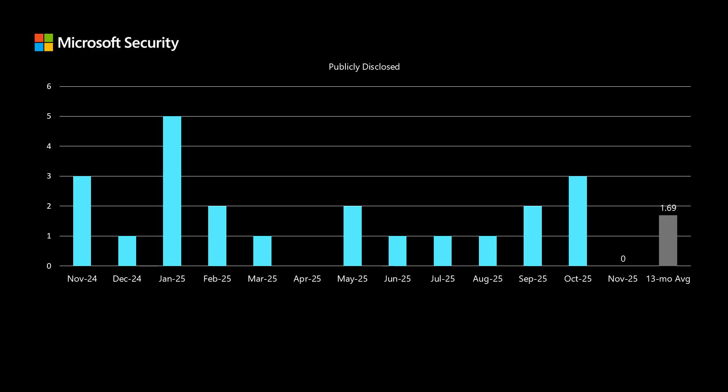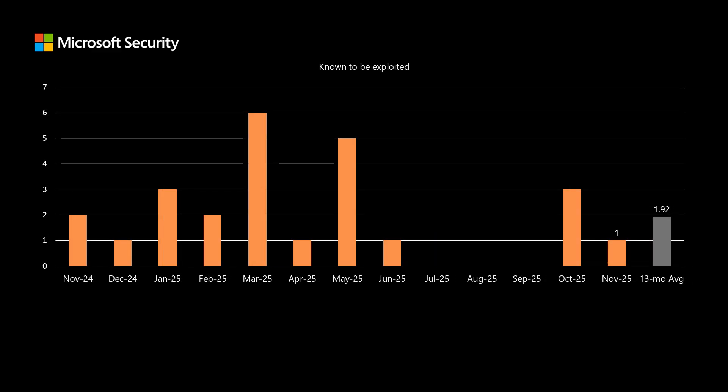I usually talk about publicly disclosed vulnerabilities as a theoretical risk, since there could be some elevated risk but we haven't observed exploitation. The next category — known to be exploited in the wild — represents real risk, where Microsoft directly or through partners has detected actual exploitation. This month we have one vulnerability known to be exploited in the wild prior to release, which is about half of what we've been seeing over the past 13 months, averaging 1.92.